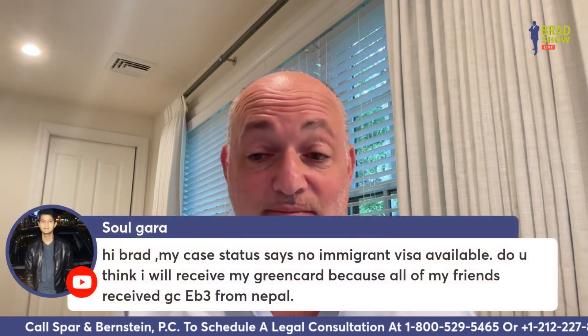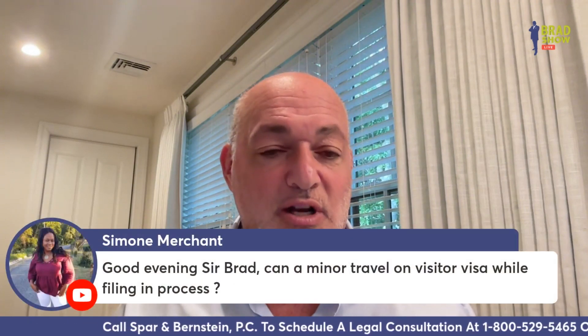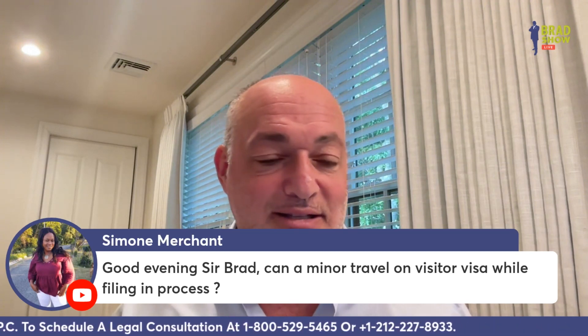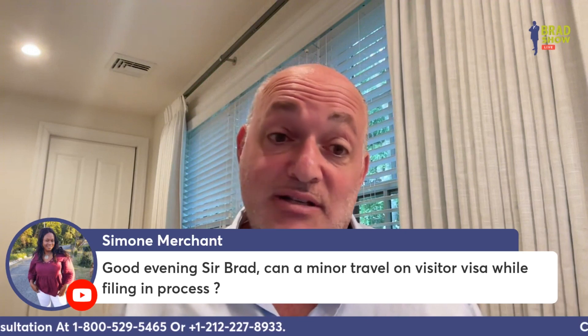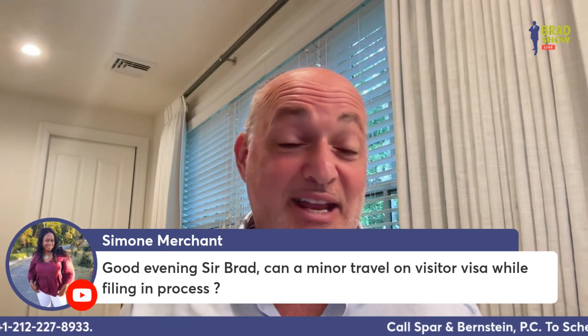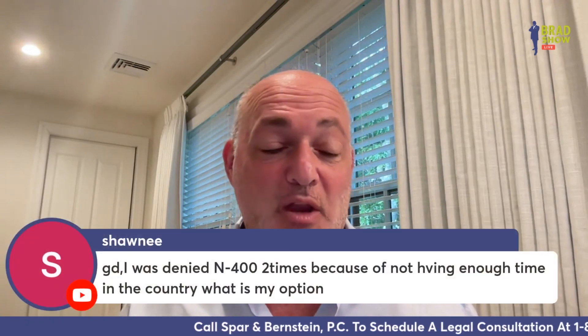Someone asks: is there a parole for a non-violent aggravated felon deported from the USA 17 years ago? No, there is no parole for a non-violent aggravated felon. Simone Merchant asks: can a minor travel on a visitor's visa while a filing is in process? Yes, but there's always a problem at the airport — generally yes, but I can't give you a hundred percent guarantee because it depends on who you see at the airport.